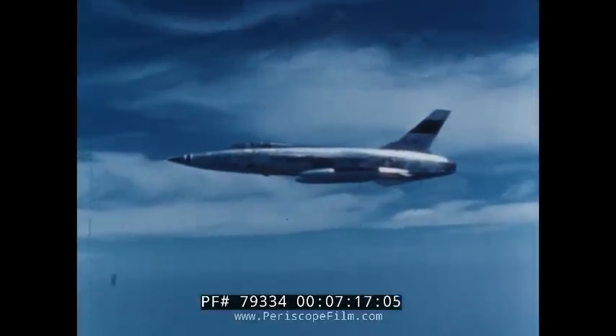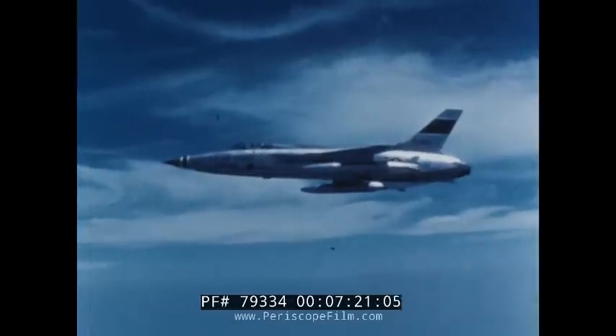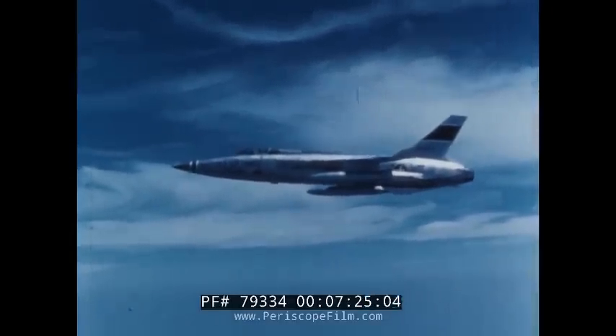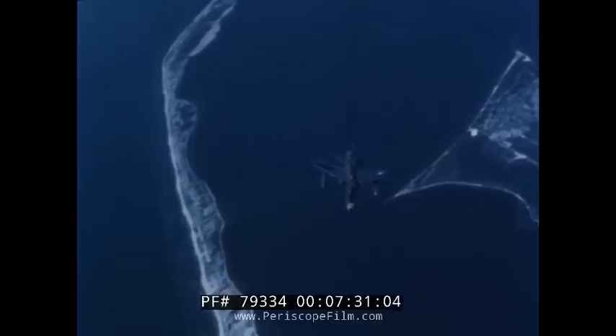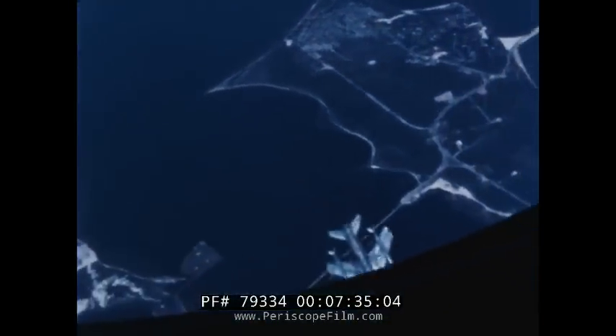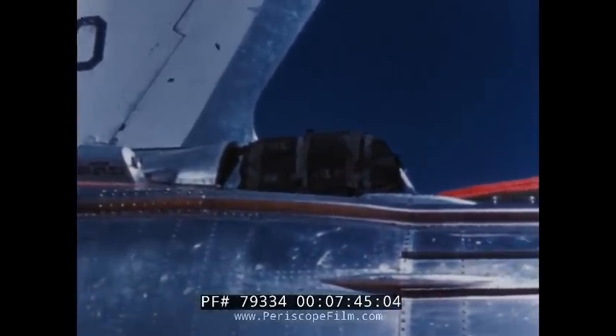From the combat pilot's viewpoint, one of the more important flight characteristics of an airplane is its ability to recover from an inadvertent spin. To determine this ability, a spin test program was conducted during the first three months of 1959. Before beginning actual spin tests, wind tunnel investigations were conducted and the test airplane was modified to accommodate a spin recovery parachute.